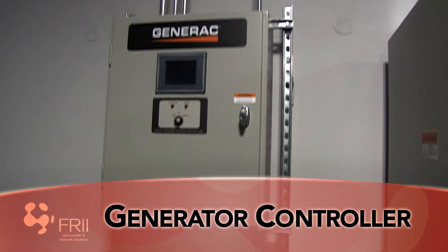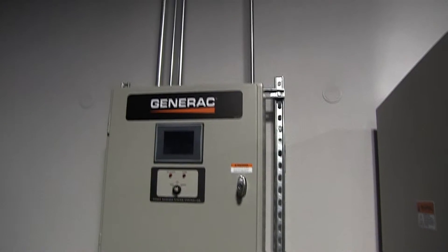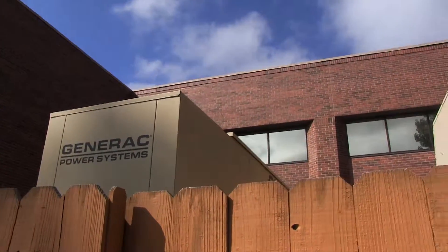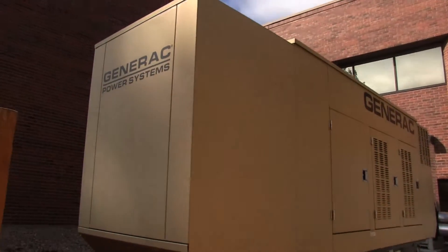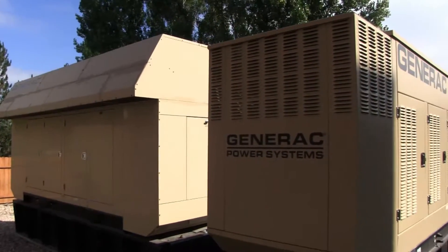Across the room, you'll see one of our generator controllers for our three on-site generators. This controller detects if the data center loses power and turns on the generator. Two of our generators are diesel powered and one by natural gas. It takes about seven minutes for the generators to start up, warm up, perform self-tests, and transfer power.